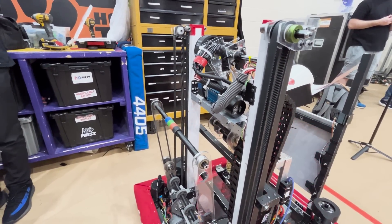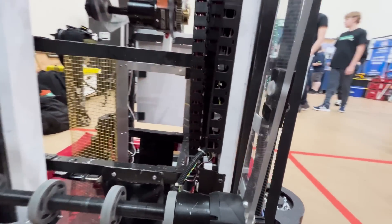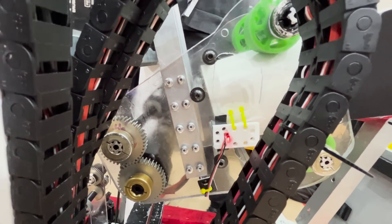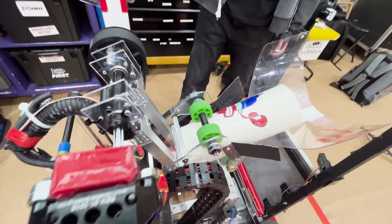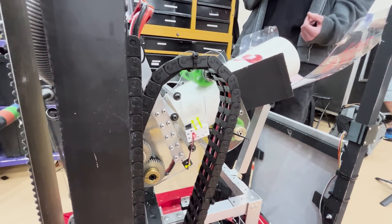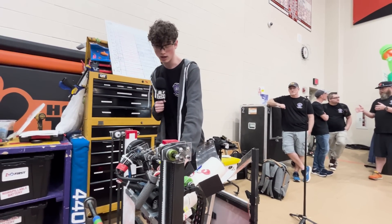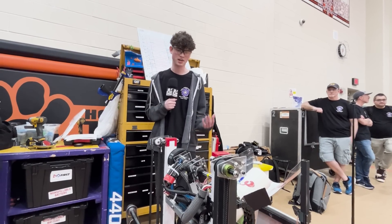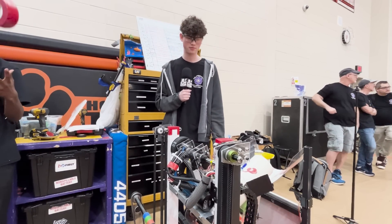We also have sensors to detect our coral up in the coral hand and one for our algae arm. In the coral intake, it allows us to know when we're fully loaded, which is really helpful in software because we can have a state that determines if we should intake more or less and how to position the coral in the intake. It also lets us know when we've deposited the coral, so autonomous can continue with very little delay rather than relying on manual delays.